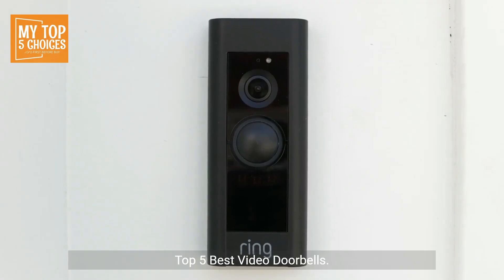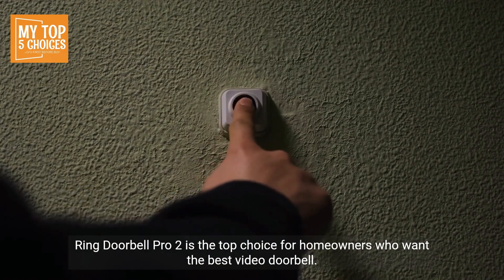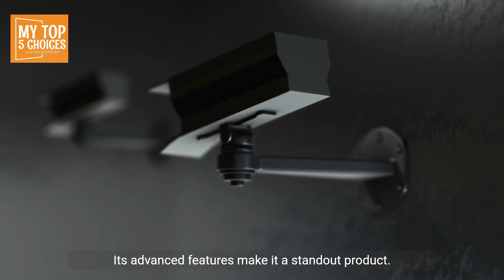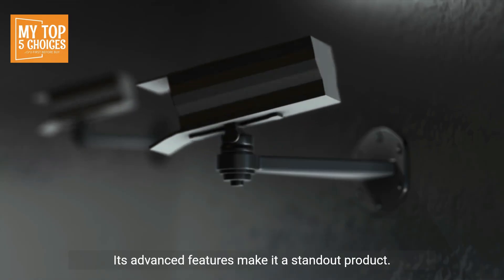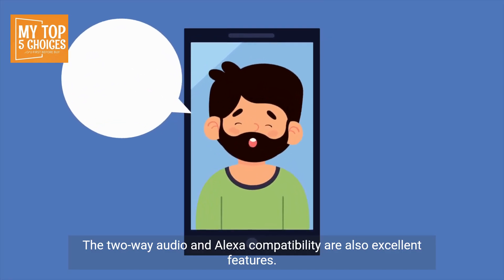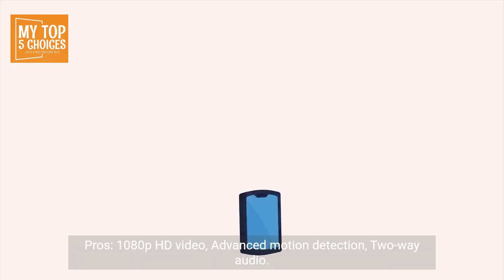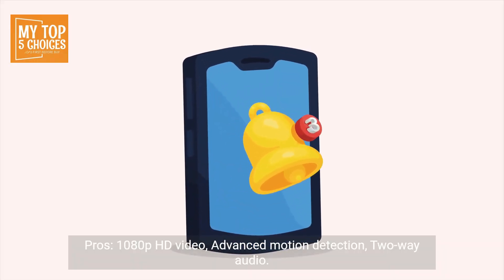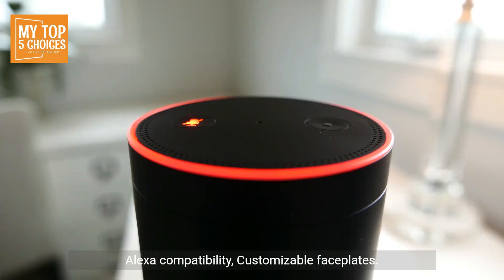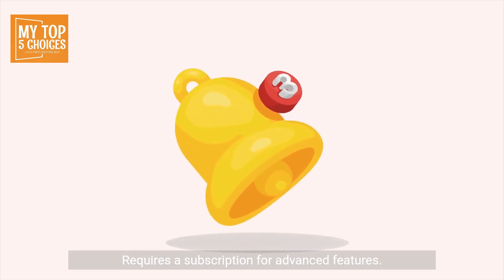The Ring Doorbell Pro 2 is the top choice for homeowners who want the best video doorbell. Its advanced features, Two-Way Audio, Alexa Compatibility, and Customizable Face Plates make it a standout product. Pros: 1080p HD Video, Advanced Motion Detection, Two-Way Audio, Alexa Compatibility, Customizable Face Plates. Cons: Expensive compared to other video doorbells, and requires a subscription for advanced features.